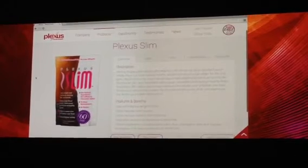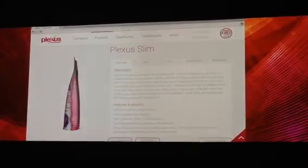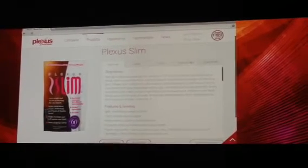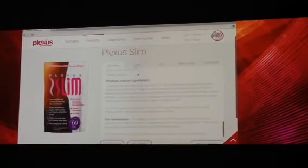Isn't that fun? It's pretty exciting, right? So as your customers and your prospects come to the site, they'll be able to rotate and see the different 3D images of all the products on the site.